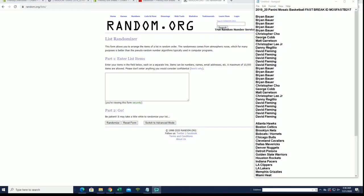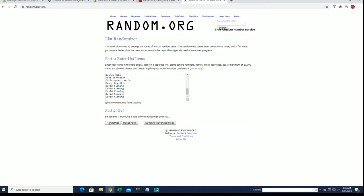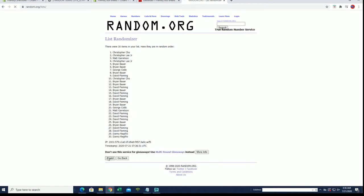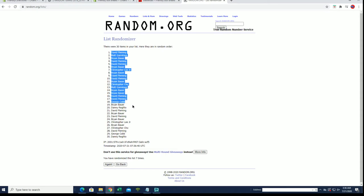All right, Brian B down to DF. Let's get it. 30 flip, guys — names and teams, seven times each. Here we go. All right, DF to Danny R.